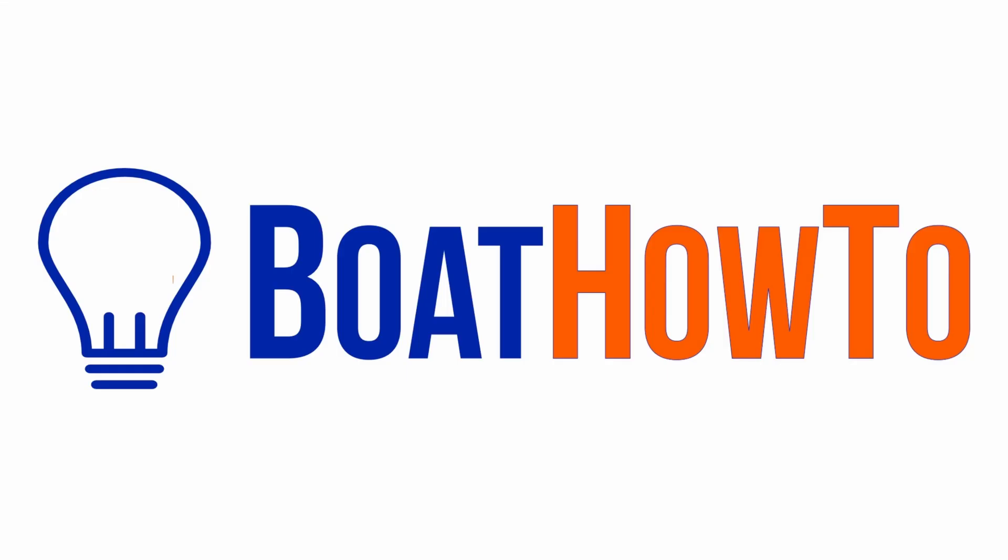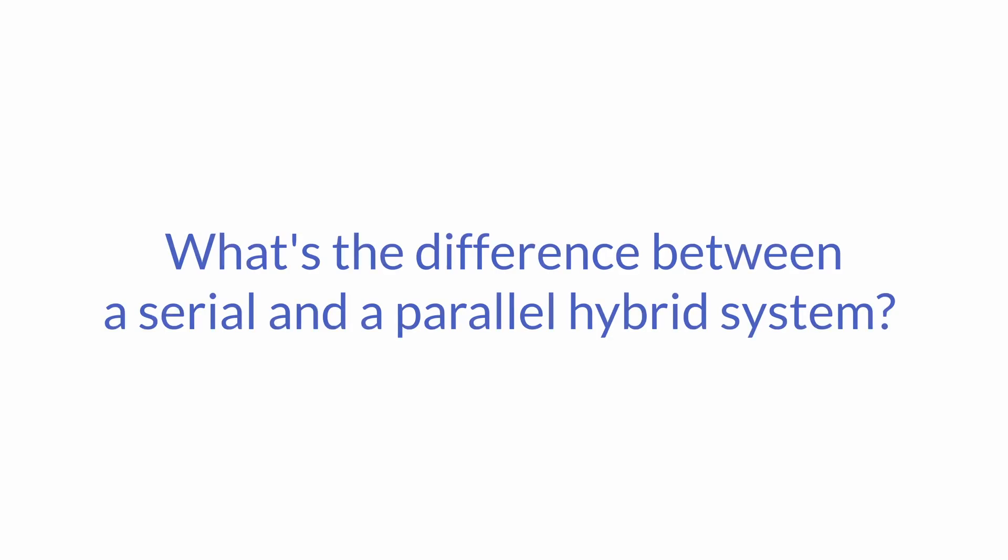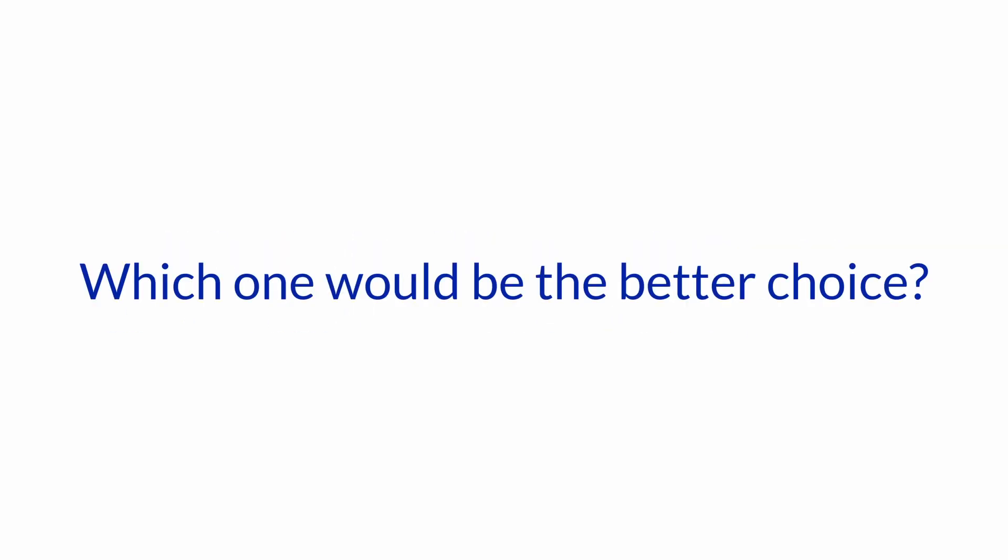Hello and welcome to another one of our boat how-to ask the expert series with Nigel Calder. I'm Jan Attenstedt and today we've got a question about hybrid systems. The question is: what's the difference between a serial and a parallel hybrid system, and which one would be better according to Nigel?